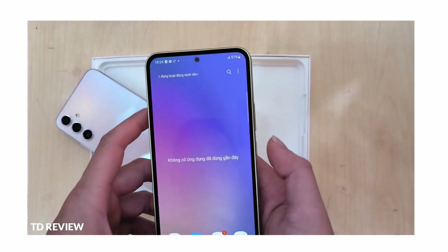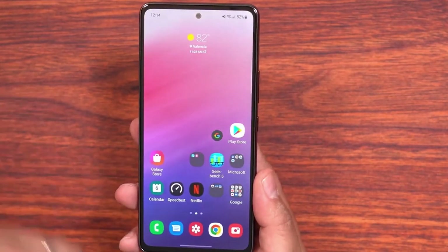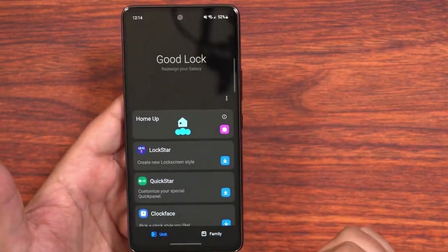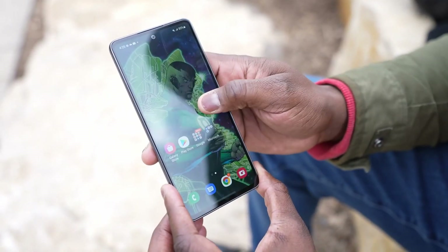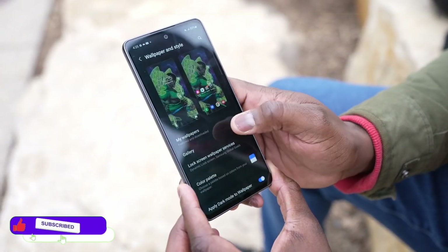Samsung equipped the A54 with an Exynos 1380 processor and the A34 with a MediaTek Dimensity T1080. The Galaxy A54 comes with 8GB of RAM and two storage options — 128GB and 256GB — and both come with expandable storage.